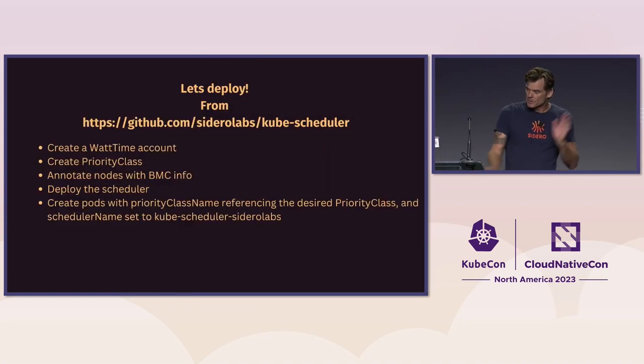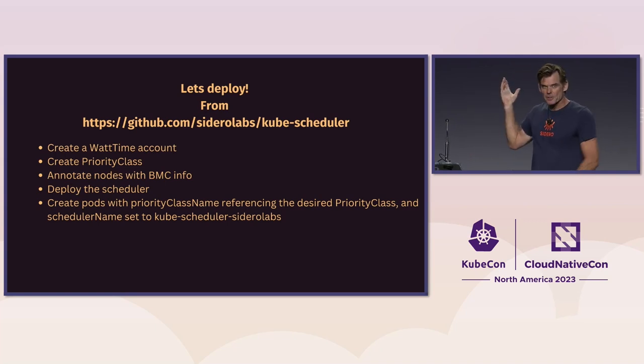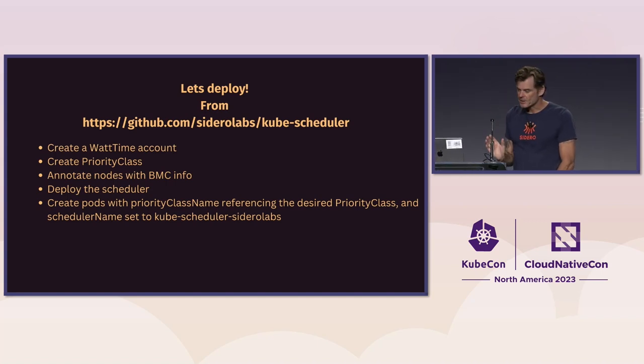We will now deploy our new scheduler and see what it does. These are the high-level steps you'll need to go through — it's all up on GitHub with a README and documentation — and we'll go through each step one at a time.